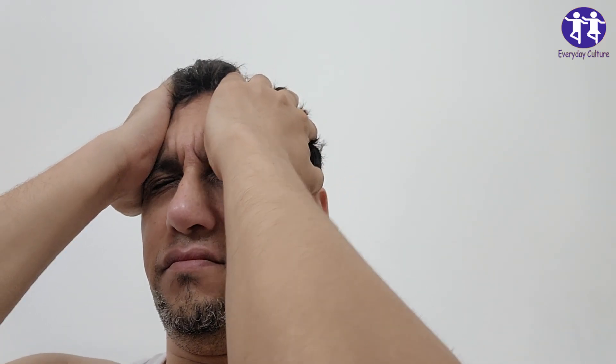3. Difficulty Completing Familiar Tasks. Imagine getting lost on the way to a familiar place or forgetting the rules of a favorite game. These everyday tasks become puzzles — and not the fun kind. This confusion can be a sign that Alzheimer's is starting to interfere with daily life.